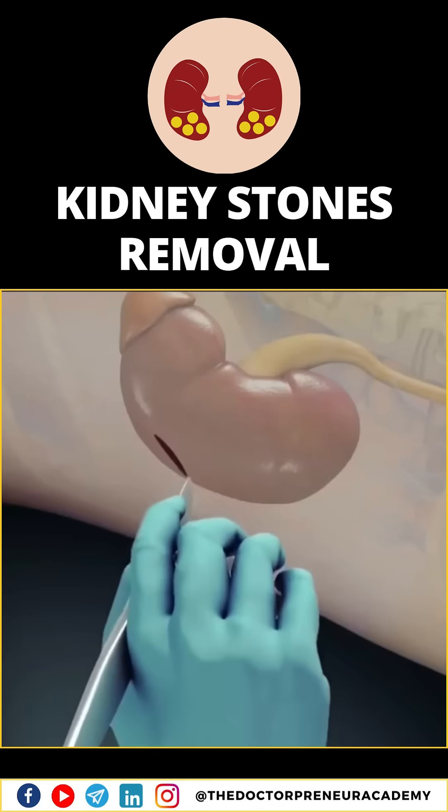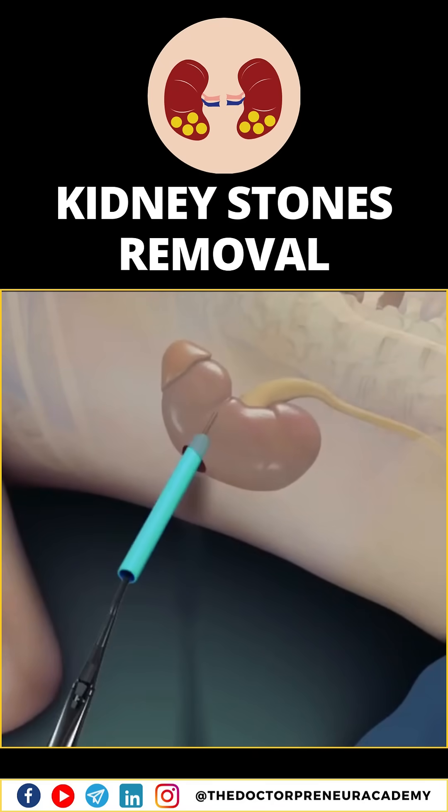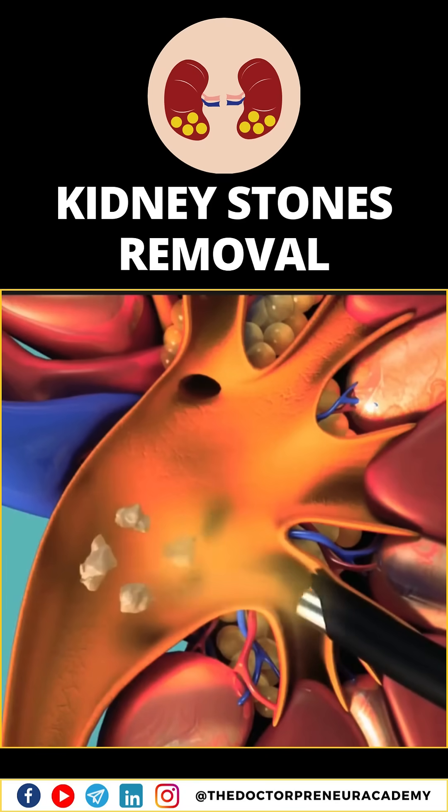Ever wondered how kidney stones are removed? Let's talk about one of the advanced procedures, percutaneous nephrolithotomy, or PCNL.